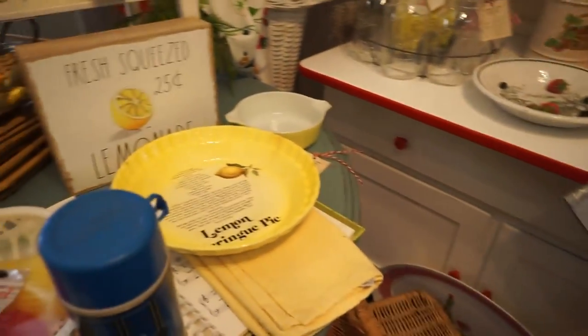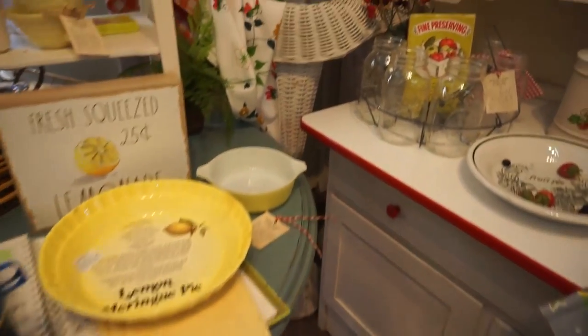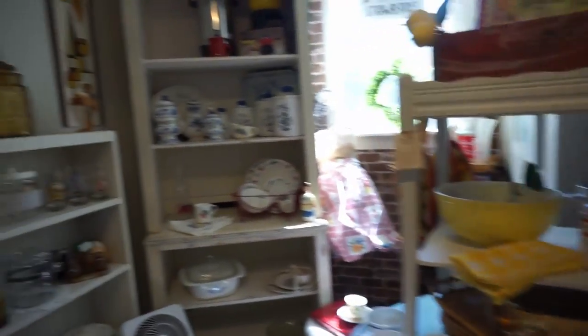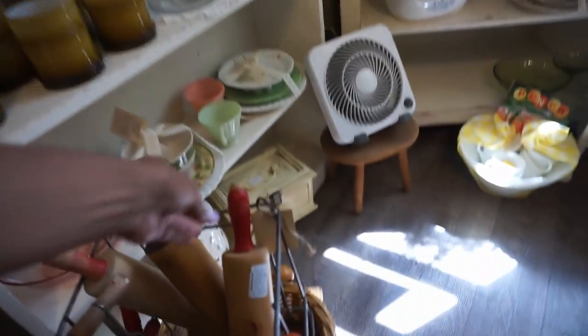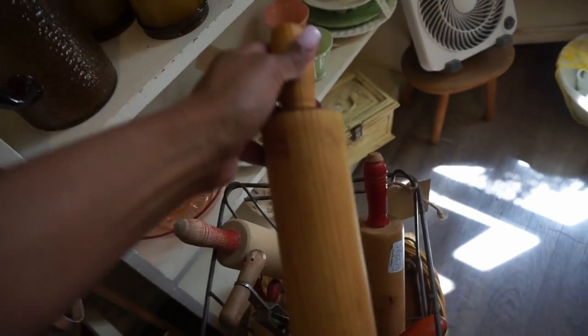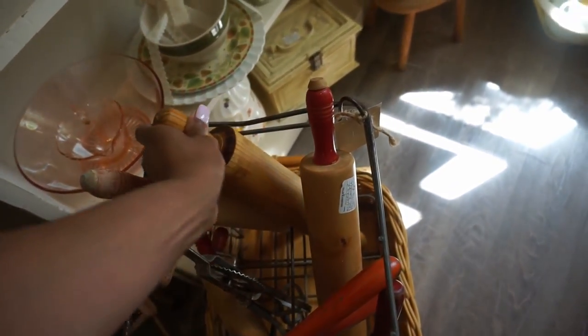Another thing I love to get thrifting is those staple pieces like I was talking about — the white pottery. I love finding white pottery thrifting. You're going to find prices that you won't find at HomeGoods or TJ Maxx, and they're going to be special, unique pieces.